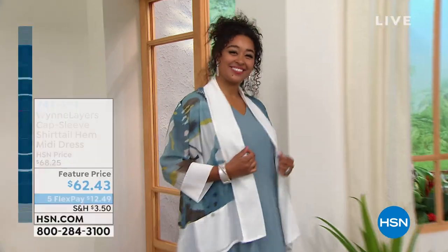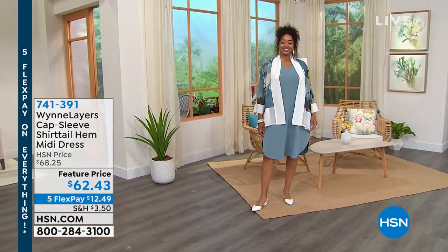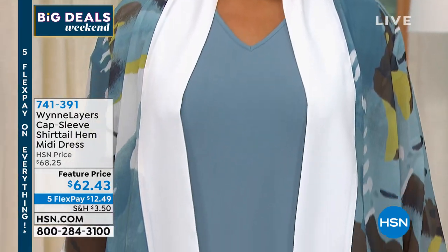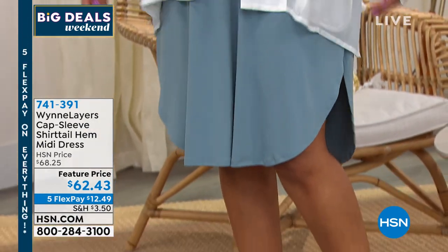Featured price and everything is on five flex — it's our big deals weekend, so there's a lot to enjoy coming up in the show. Kenya is joining us wearing a chiffon topper over a midi dress that's on sale. It's so comfortable with a little cap sleeve and a cute shirt tail hem right below the knee. We've got beautiful colors: sea glass, canyon rose, black, and sage green.